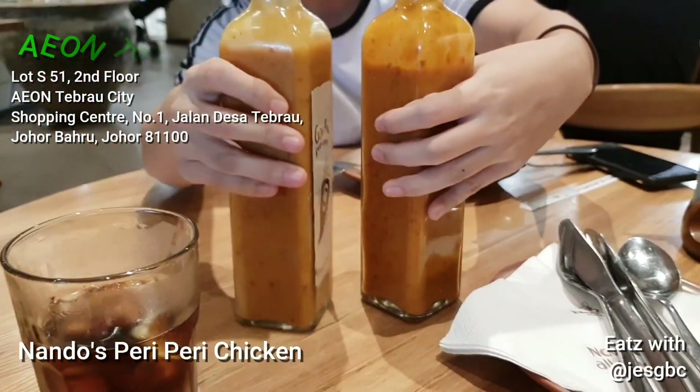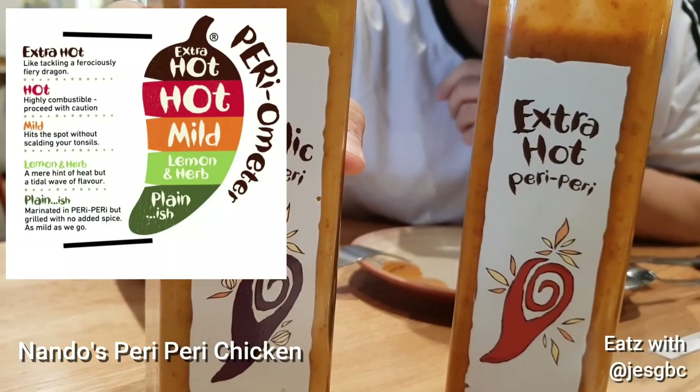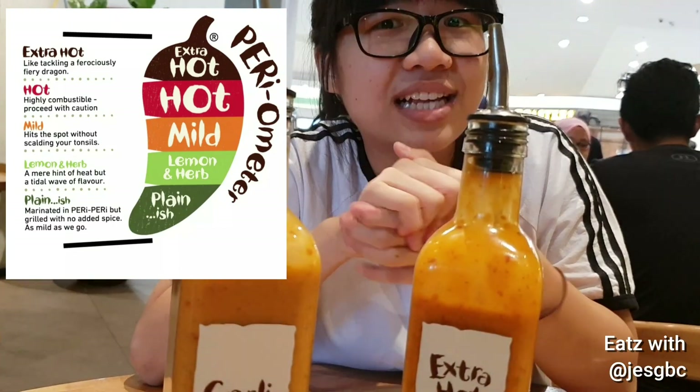So we selected two, which is the extra hot and also the garlic peri-peri. I tried the sauces on their own and it's very soft, so I guess we have to wait to taste it with the chicken.